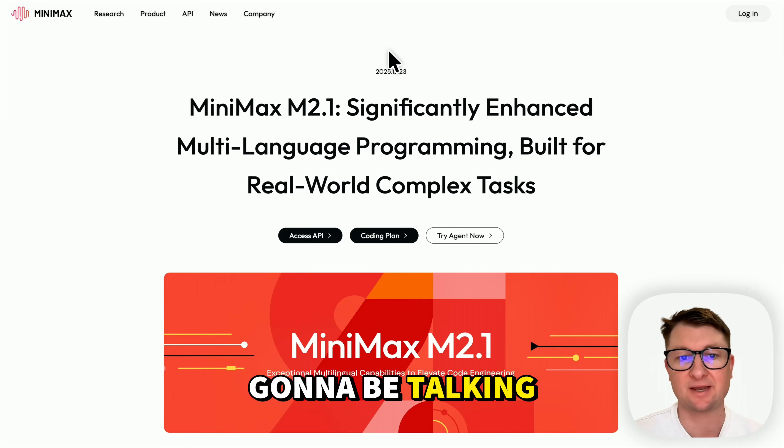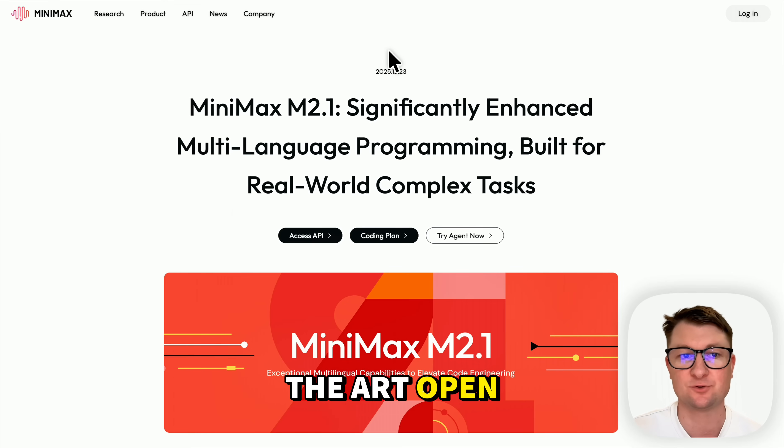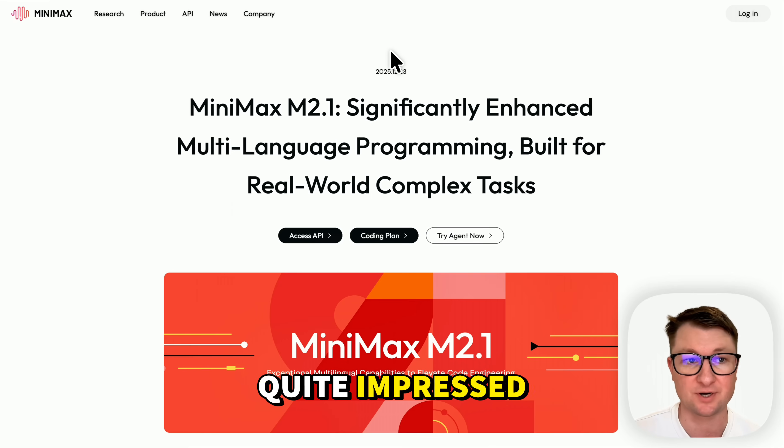Welcome to the channel. Today we're going to be talking about Minimax M2.1, one of the new state-of-the-art open source models. The other week I did a video about Z.ai's GLM 4.7 and I tested it with some AI transformation prompts and I was quite impressed.